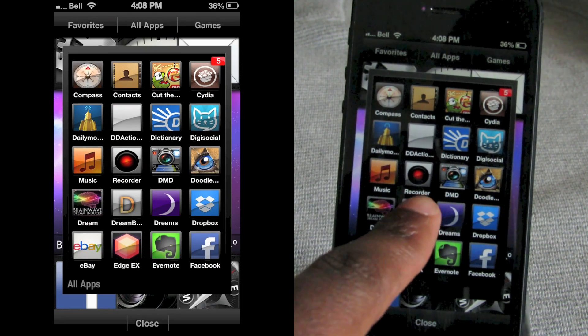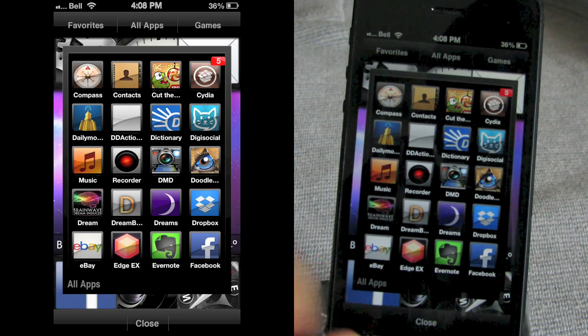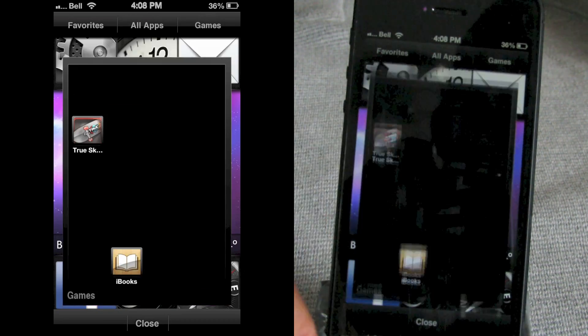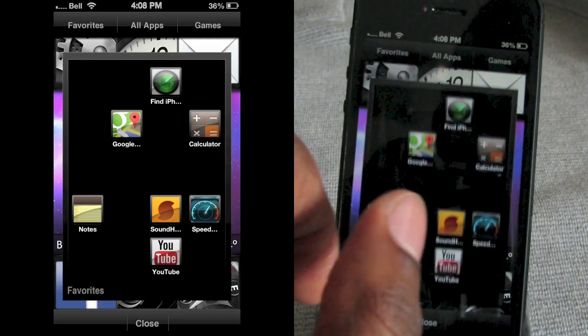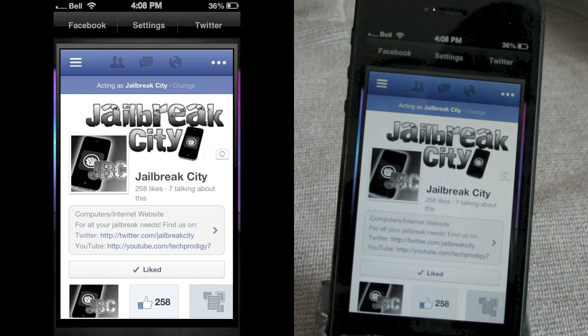Note that if you tap on Dreamboard it will take you back to your Dreamboard switcher, so be aware of that or you might get lost in the theme. Under Games you can see all your games — it doesn't do a great job picking them out until you go into edit mode.